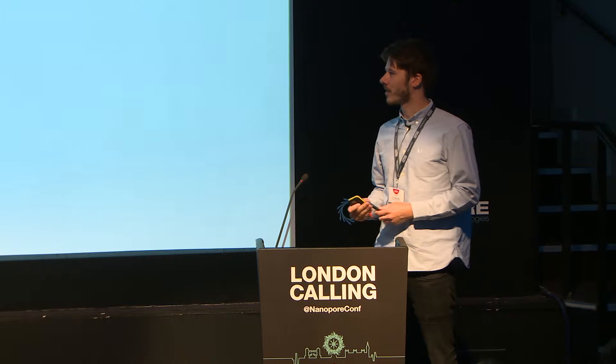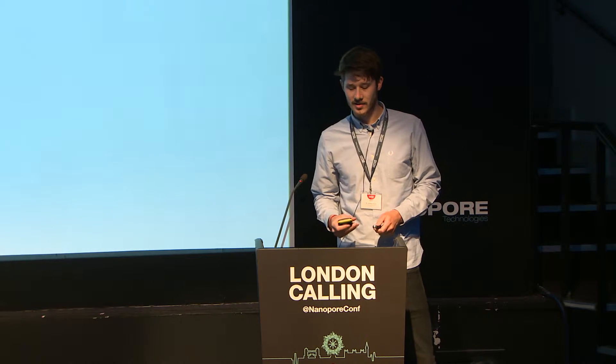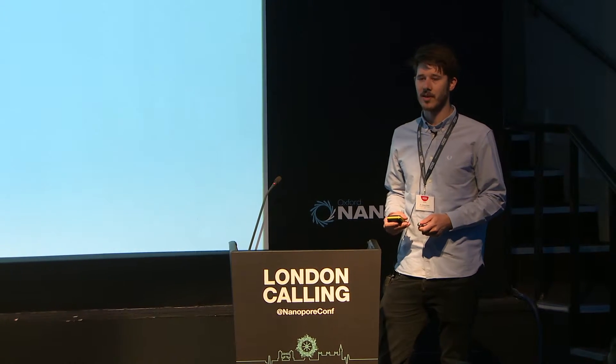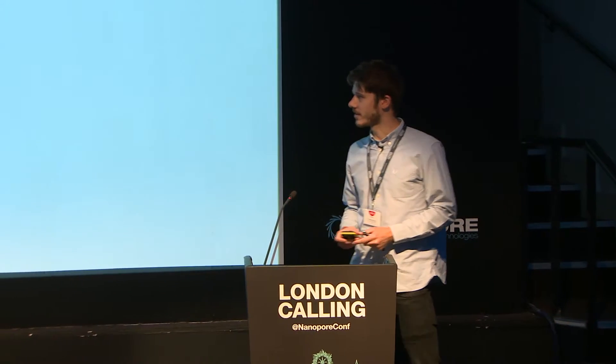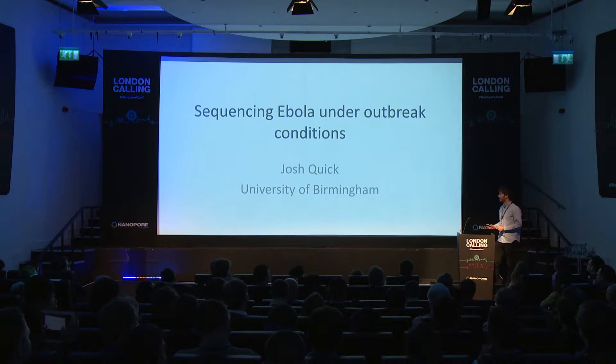We had the idea that we'd like to go and sequence Ebola in West Africa, and we actually started trying to plan this last year. The original idea was that we would do that through the British military via their Ebola treatment centre in Sierra Leone. After about three or four months of delays, we eventually ended up meeting Miles, and then about two weeks later I was actually there — it all moved extremely fast once we met Miles, and we were very grateful for the opportunity.